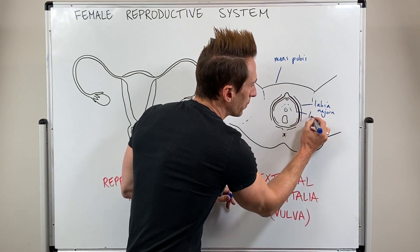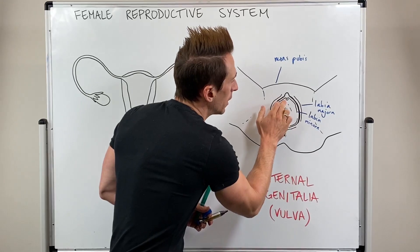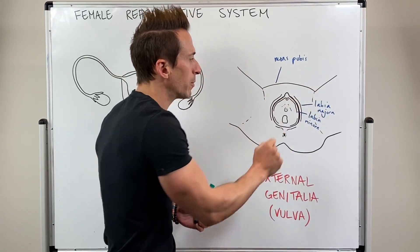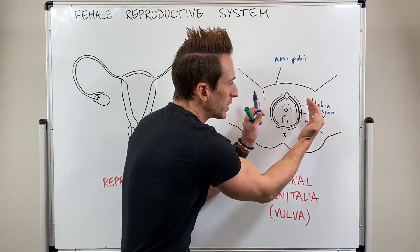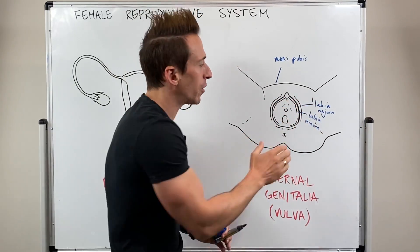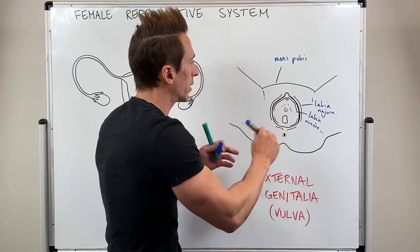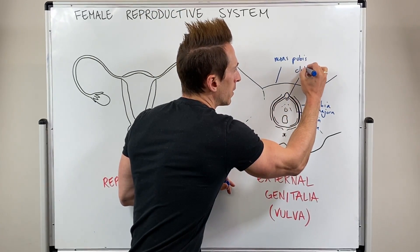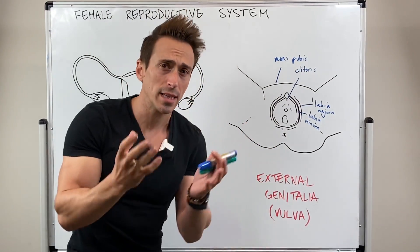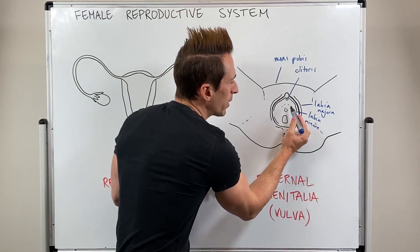Then there are more internal skin folds that we call the labia minora. These skin folds move from the clitoris down to the vaginal orifice itself. As we start to move in to what we call the vestibule — the recess that sits within the skin folds of the labia majora — the vestibule contains most superiorly that of the clitoris, which is highly innervated with sensory neurons. It is extremely sensitive and plays a very important role when it comes to sexual arousal and female reproduction.